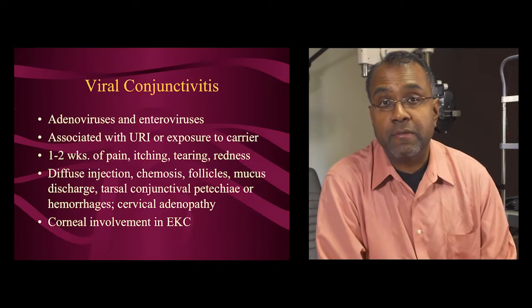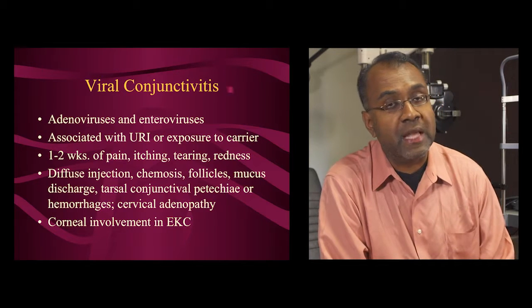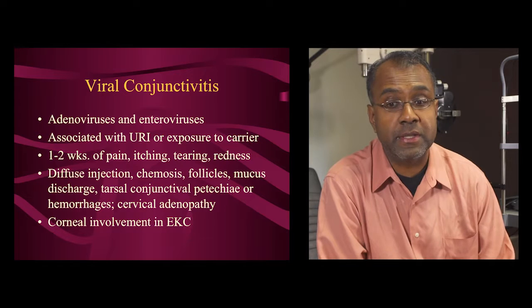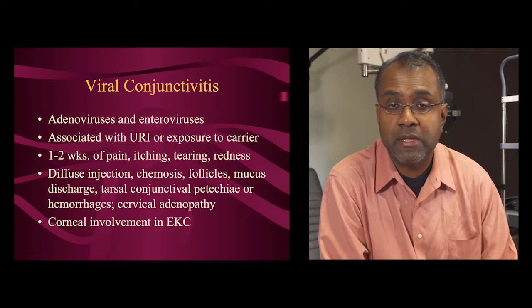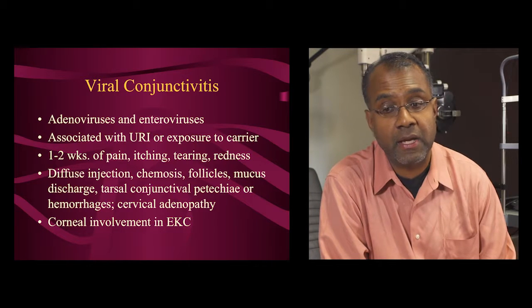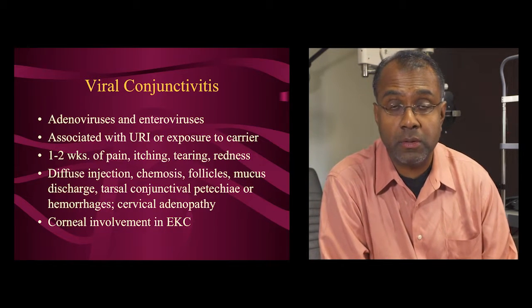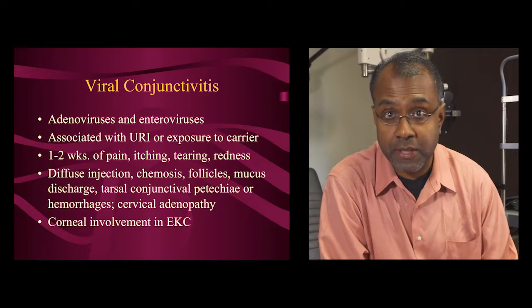Next, let's talk about viral conjunctivitis. This occurs due to the same viruses that cause colds — adenoviruses, enteroviruses, and so on — which can get into the eye and cause inflammation of the conjunctiva, the skin of the eye. This is frequently associated with having a preceding cold or upper respiratory infection, or being around someone who did.